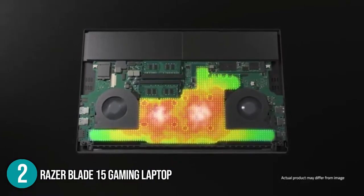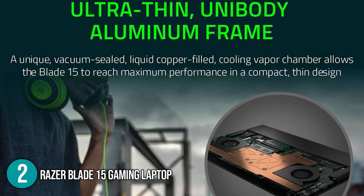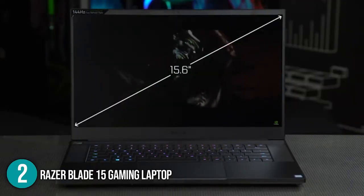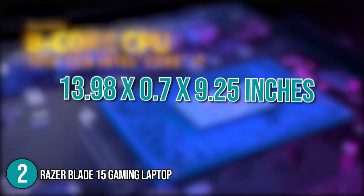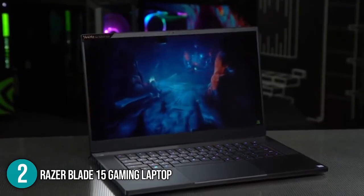It is also worth mentioning the laptop's cooling system that features a unique vacuum-sealed, liquid-filled, copper vapor chamber that spans the heat-generating components for maximum performance. The Razer's monitor has a 15.6-inch full high-definition bezel display with refresh rates of 300Hz. In terms of size, the laptop has dimensions of 13.98 x 9.25 x 0.7 inches, making it by far the slimmest unit on today's list.